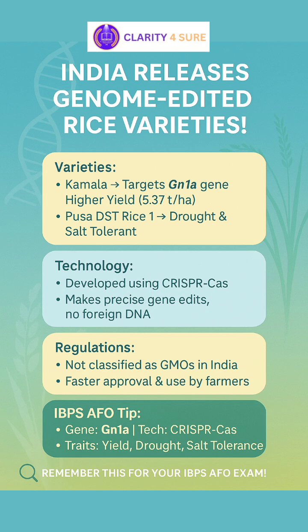Thanks to updated Indian regulations, these genome-edited crops aren't treated like GMOs, so they skip heavy biosafety red tape and reach fields faster. These aren't just lab miracles — they are proof that biotechnology and sustainability can go hand in hand.